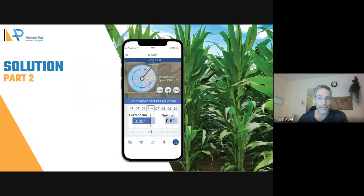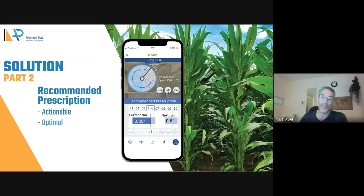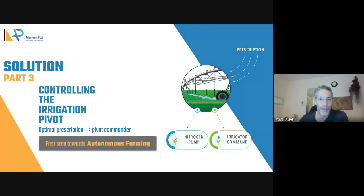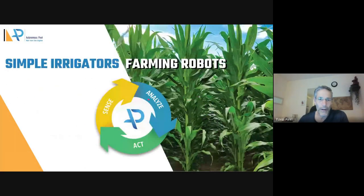All this is consolidated into an app with optimal recommendations. The recommendations are actionable, optimal, and also provide variable rate. If we load this recommendation into the irrigator itself, then we close the loop of sensing, analysis, and action. By this we turn simple irrigators into farming robots.